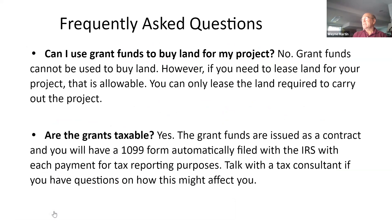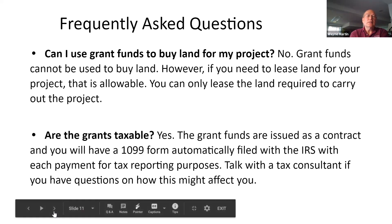You cannot buy land with the grant, but you could lease or rent land. If you have an idea and need land, you can use some funding to help pay for rental property. The grants are taxable — you'll receive a 1099 form filed with the IRS and need to report it as income, so make sure you work with a tax consultant after you get the grant.